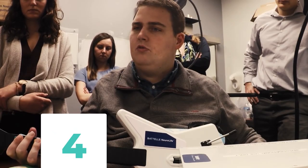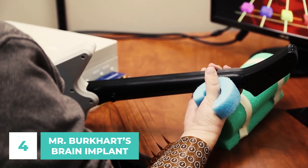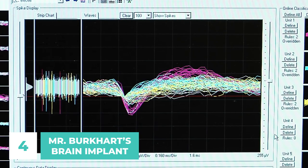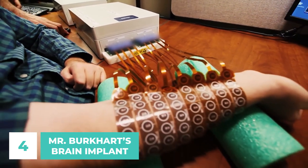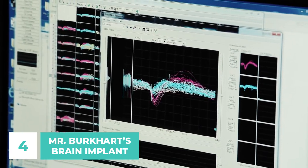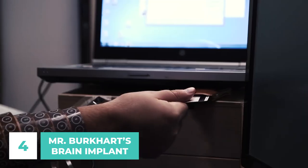Number 4: Mr. Burkhardt's Brain Implant. In a strange accident, Mr. Ian Burkhardt lost the ability to use his limbs below the shoulders, making him a quadriplegic. Now 24 years old and 5 years removed from his injuries, Ian is able to use his right hand and fingers again thanks to cutting-edge technology that sends electrical impulses straight to his muscles. With a small chip implanted in his brain connected to a computer, Ian was able to master basic motor skills through extensive mental rehearsal.